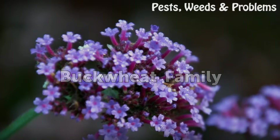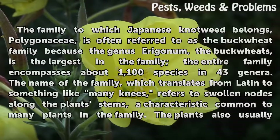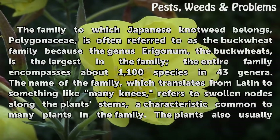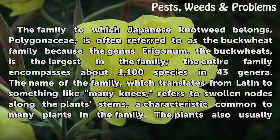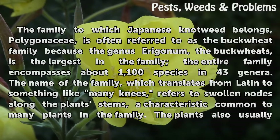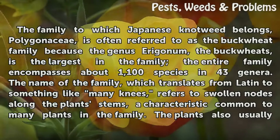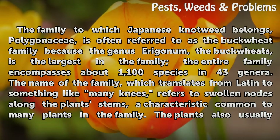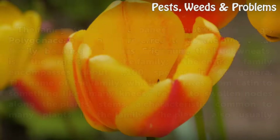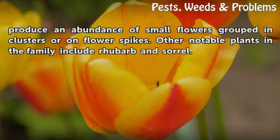Buckwheat Family. The family to which Japanese knotweed belongs, Polygonaceae, is often referred to as the buckwheat family because the genus Fagopyrum, the buckwheats, is the largest in the family. The entire family encompasses about 1,100 species in 43 genera. The name of the family, which translates from Latin to something like 'many knees,' refers to swollen nodes along the plant's stems, a characteristic common to many plants in the family. The plants also usually produce an abundance of small flowers grouped in clusters or on flower spikes. Other notable plants in the family include rhubarb and sorrel.